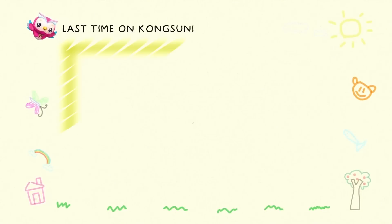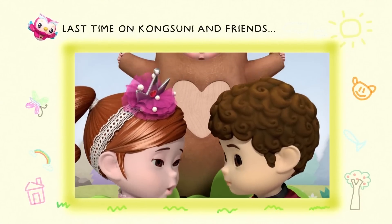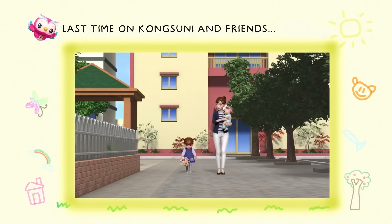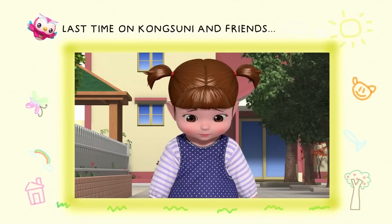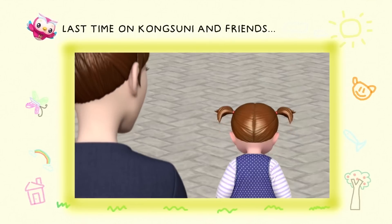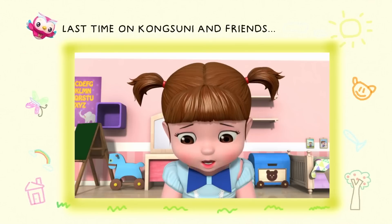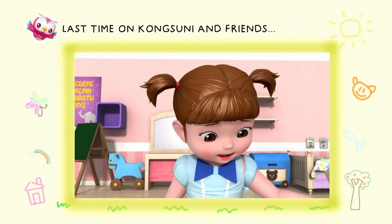Last time on Kong Suni and Friends! Your Highness, I have defeated the dragon! I smelled its breath! Was it stinky? Super stinky! Honey, you were a perfect tree. But I didn't want to be a tree, Mom — I like princesses. I wanted to wear something nice. But see, how am I supposed to be a real princess?